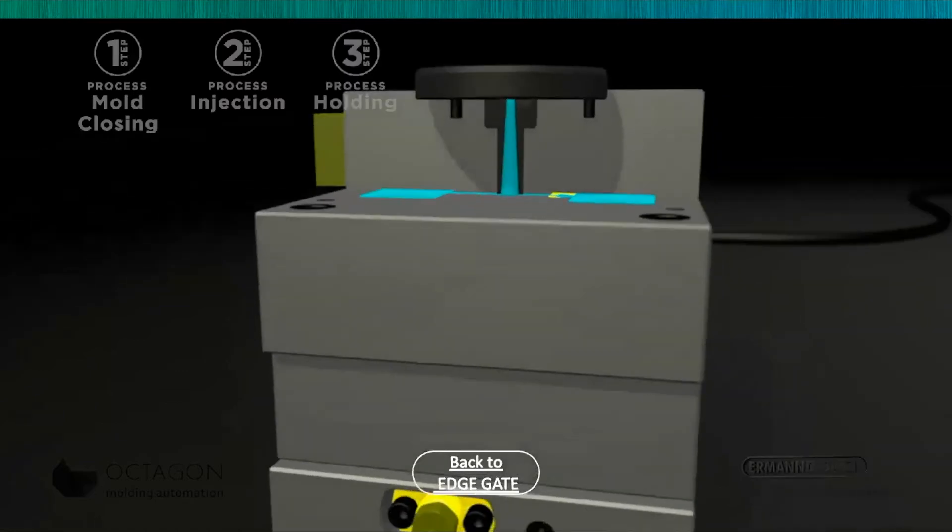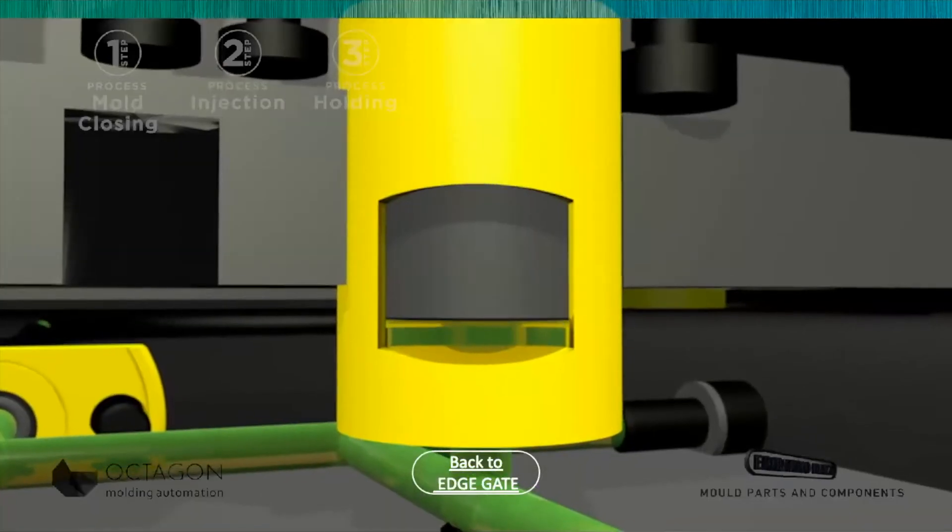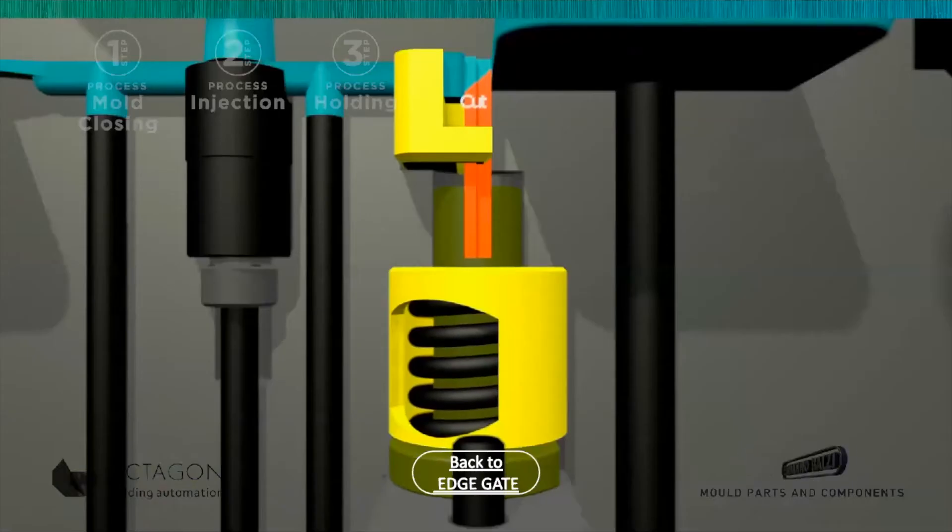At the end of the holding phase, we supply pressure to the cylinder and move the cutter, which rises, separating the part from the cold runner.